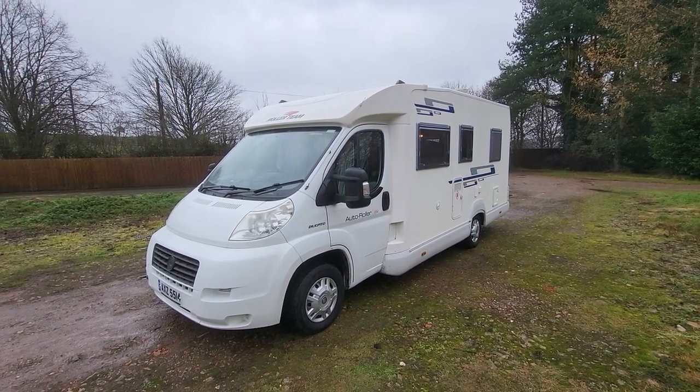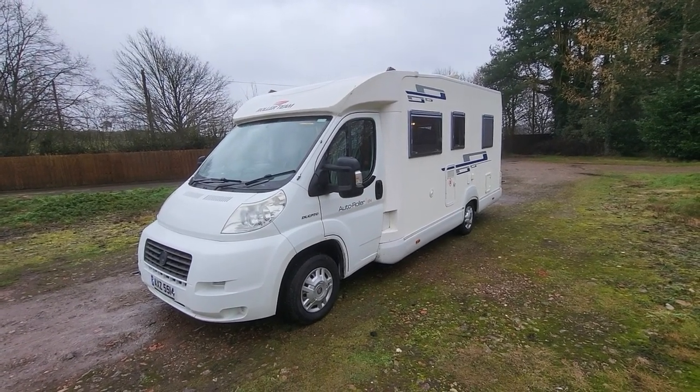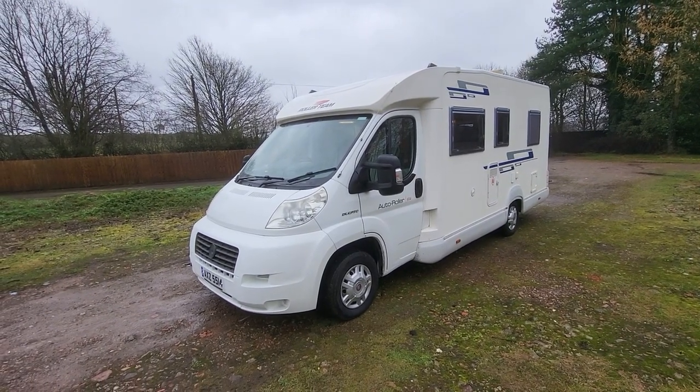It weighs in at 3,500 kilograms so it can be driven on a standard licence. It's 6.8 metres in length and 2.2 metres in width. I'll start by going around the outside of the vehicle first, pointing out features and imperfections, and then we'll do the same on the inside.